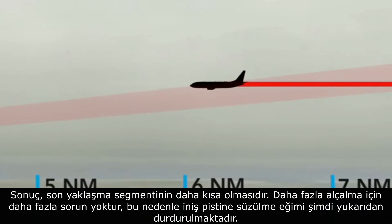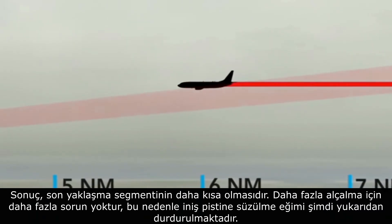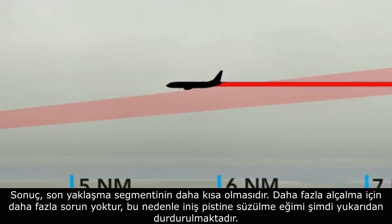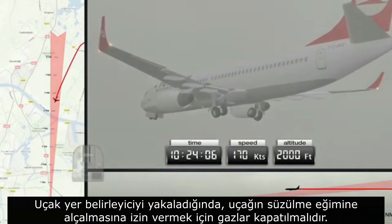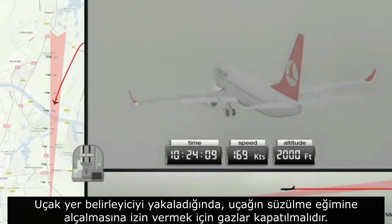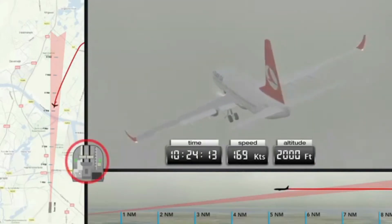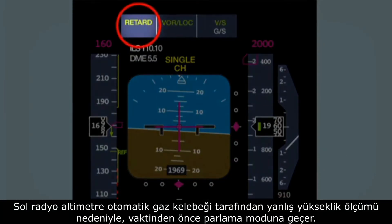The consequence is that the final approach segment is shorter. No clearance for a further descent is issued, so the glide slope to the landing runway is now being intercepted from above. Once the aircraft intercepts the localizer, the throttles must be closed to allow the aircraft to descend to the glide slope. Due to the incorrect height measurement by the left radio altimeter, the auto-throttle prematurely switches to the retard flare mode.